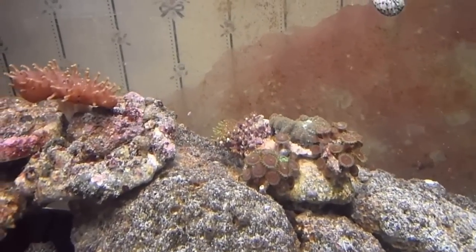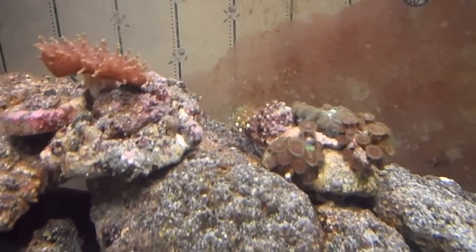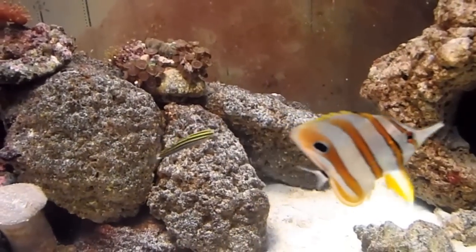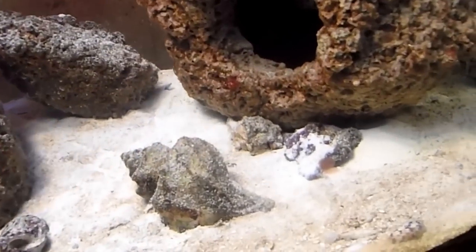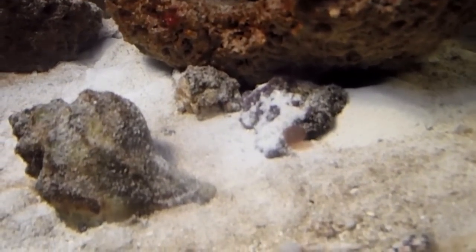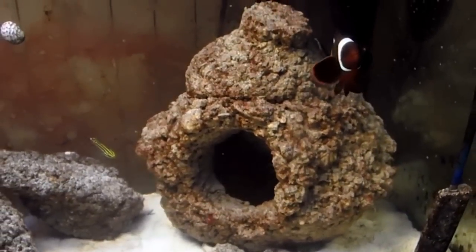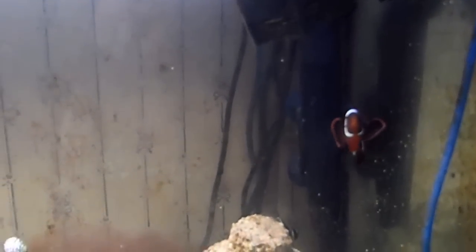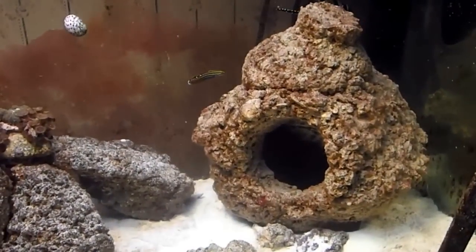I got pretty lucky — there are three colonies of zoos, a mushroom, and some carpet-type thing I don't know the names of. I paid about $45 for all that. There's also a little mushroom still, and the clown is down here.